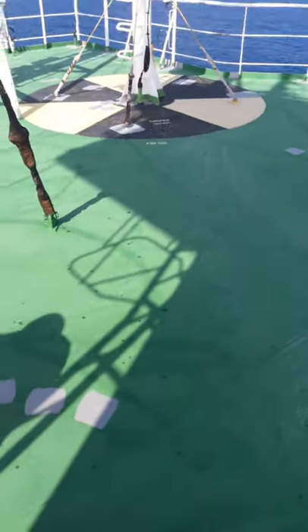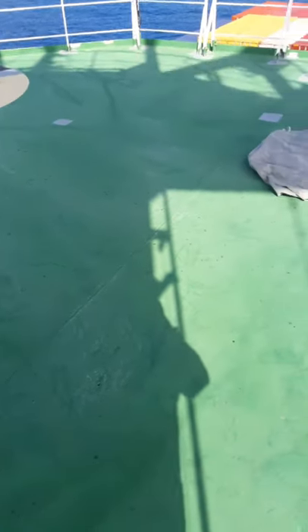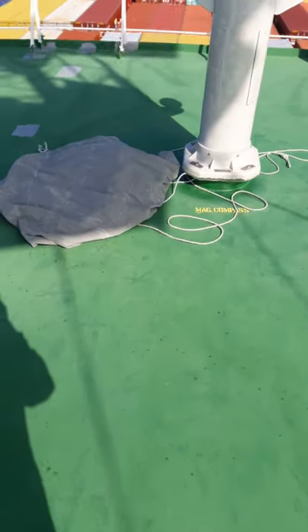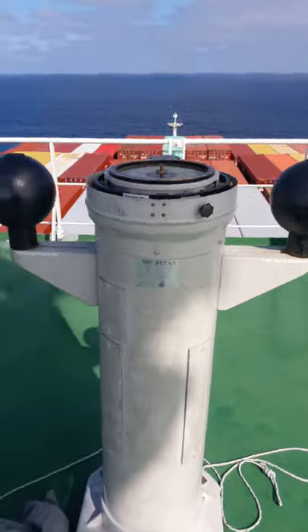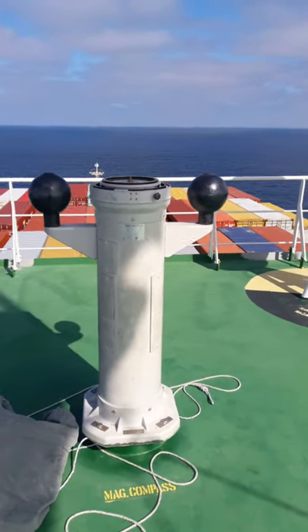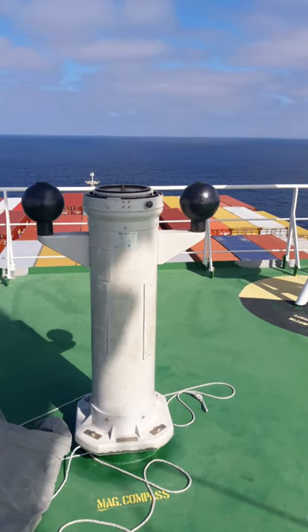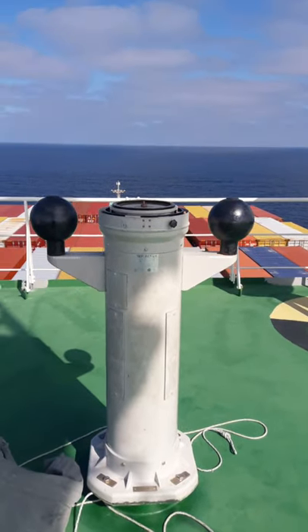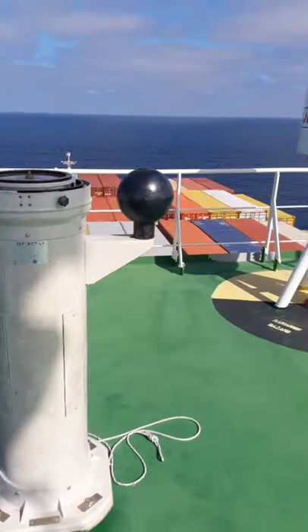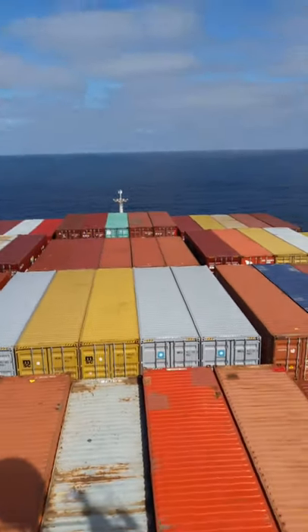Good day to all. Today I want to make a short video about the magnetic compass. You can see this — it is on top of the ship. Top of the ship means there is no further deck on top of it, so this is the top of all the decks. Let me show you first how a ship looks when I am on the top of the ship.